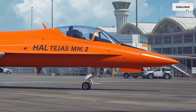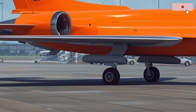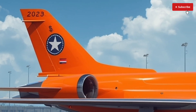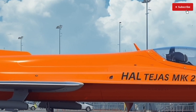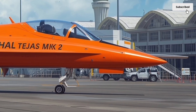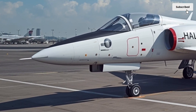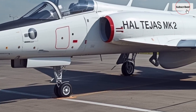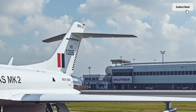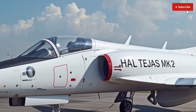The 2026 HAL Tejas MK2 stands as a powerful statement of India's growing aerospace capability and self-reliance in defense manufacturing. Developed by Hindustan Aeronautics Limited, the Tejas MK2 is the next evolutionary step in India's indigenous light combat aircraft program — a fighter designed not only to replace aging jets like the Mirage 2000 and Jaguar, but also to compete with modern fourth and fifth-generation aircraft on the global stage. The new variant pushes the boundaries of performance, technology, and versatility, marking a major leap forward from the original Tejas MK1 and MK1A models.